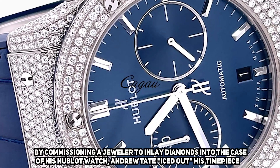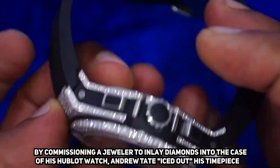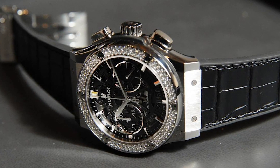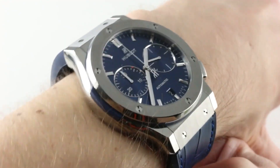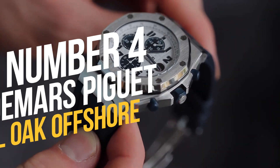By commissioning a jeweler to inlay diamonds into the case of his Hublot watch, Andrew Tate iced out his timepiece. The blue dial of the Classic Fusion Chronograph is brought to the forefront thanks to these diamonds, which also serve to break up the otherwise straightforward form.